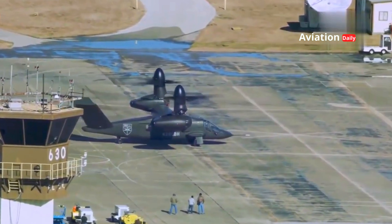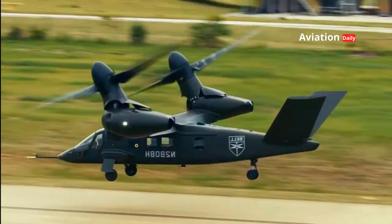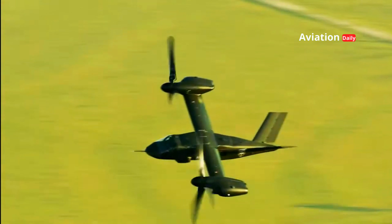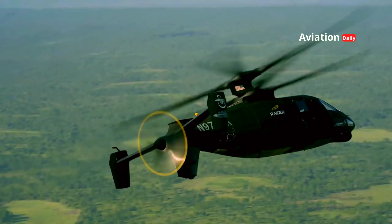The Bell V-280 Valor and Sikorsky Raider X are not just military vehicles — they are symbols of innovation and a vision of the future. With their ability to combine speed, efficiency, and strike power, these machines are becoming essential elements in creating modern air dominance.